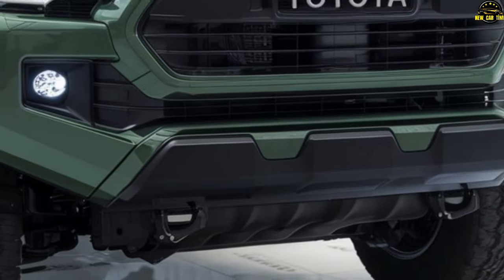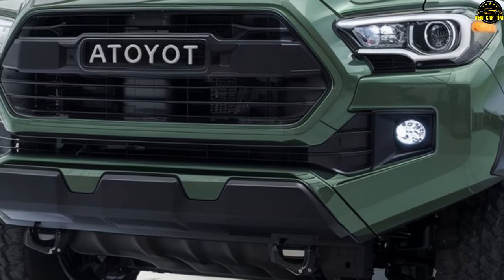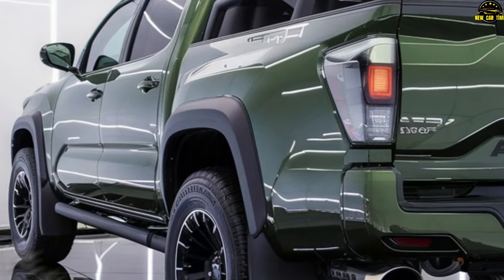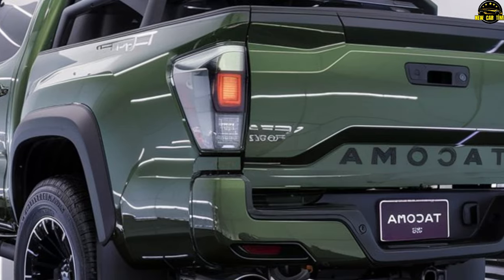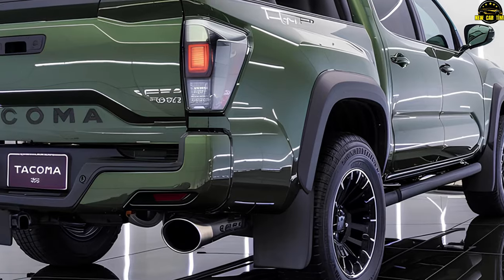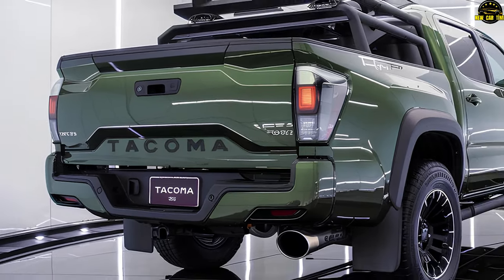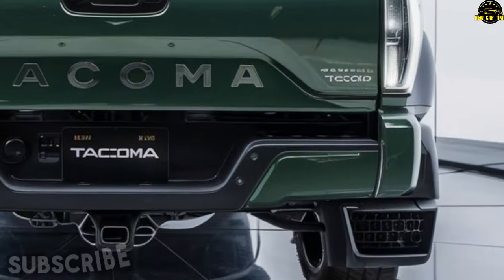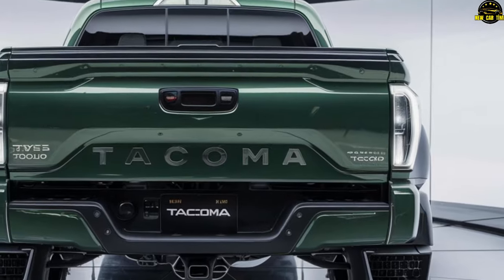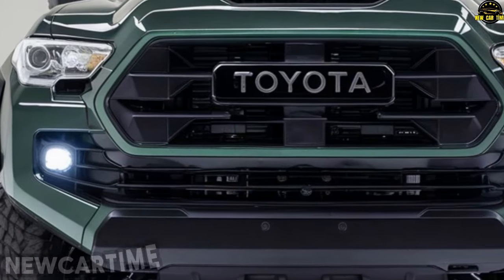The 2025 Tacoma's release date is set for fall 2024, with leaves crunching under its tires as it arrives in driveways across the land. As for price, the starting figure is around $30,000. The Tacoma offers a broad array of trims and configurations — whether you're a budget buyer or looking for a premium build, there's a Tacoma for you.